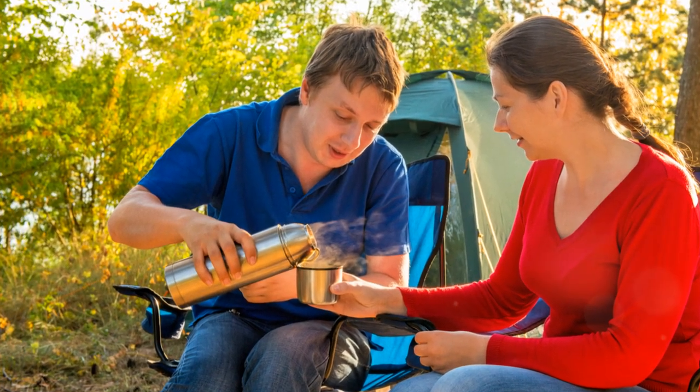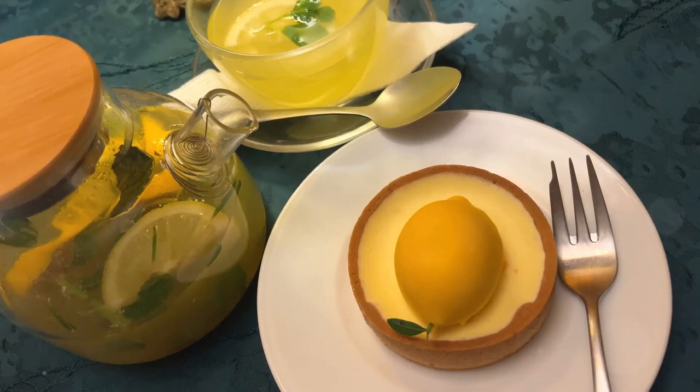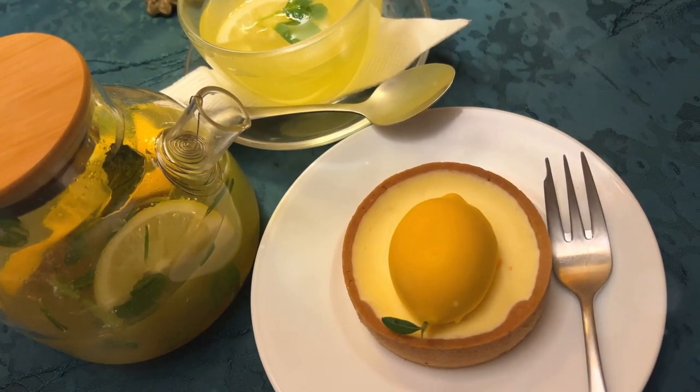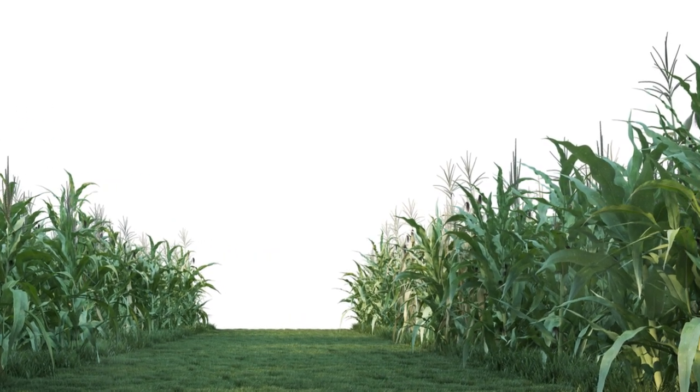Then there's La Provençal herbal tea, a floral and minty blend of lavender, lemon balm, mint and rosemary. It's like a stroll through a Mediterranean herb garden captured in a teacup.